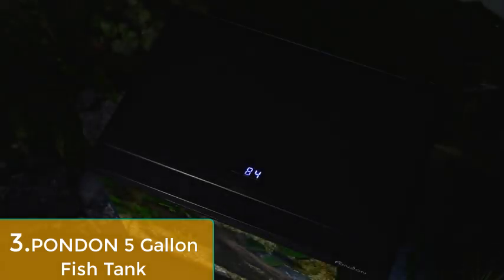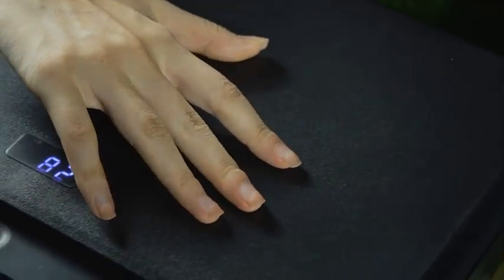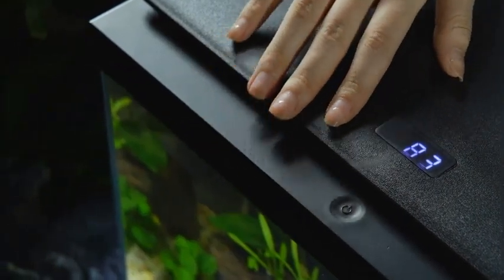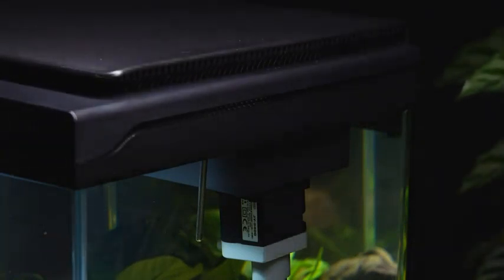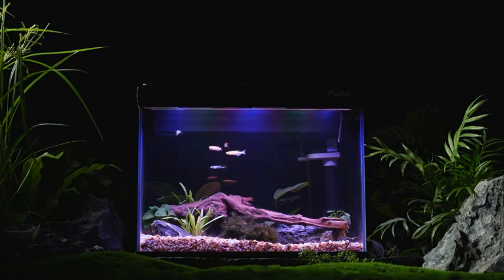Number three: Pondon 5-gallon fish tank — low iron glass aquarium starter kit with temperature digital display, betta fish tank with no installation required for beginners. This five-gallon fish tank addresses common flaws with features like leak-proof glass, a reliable water pump, and scientifically optimized lighting. It features a nitrification system and a frosted top cover with an integrated thermometer that measures and displays water temperature on a digital panel in real time.